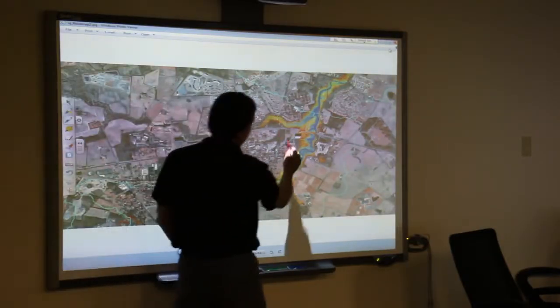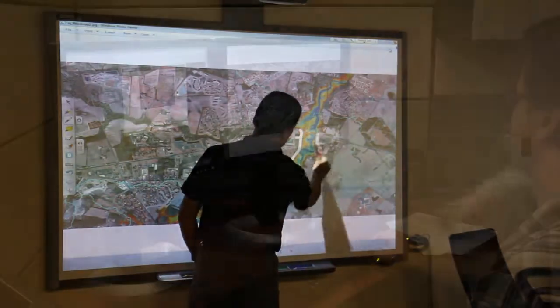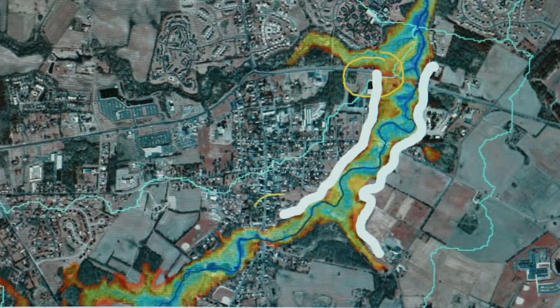Where do you think homes may be impacted by this flooding? Assuming the soil moisture values are correct, these are the likely inundation areas.